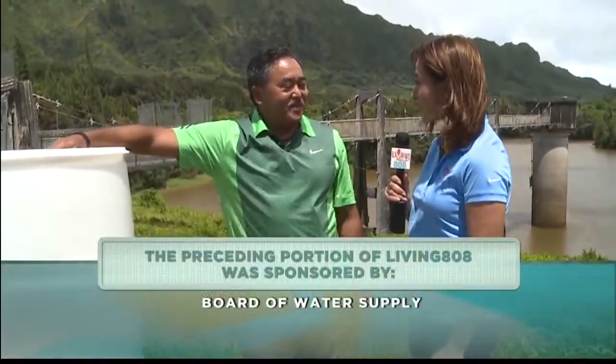Thank you so much. This is such an important topic, so we appreciate everything that the Board of Water Supply is doing.